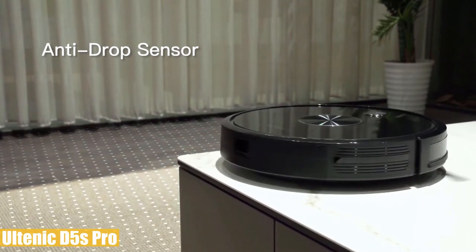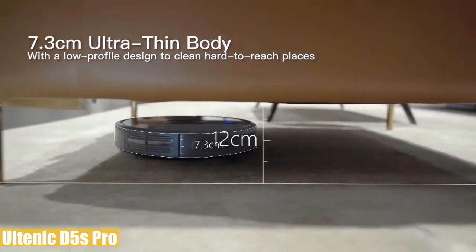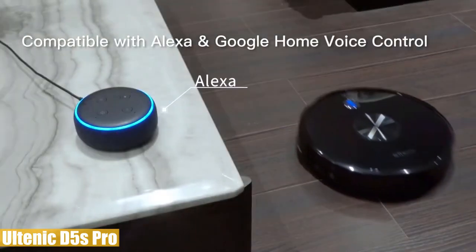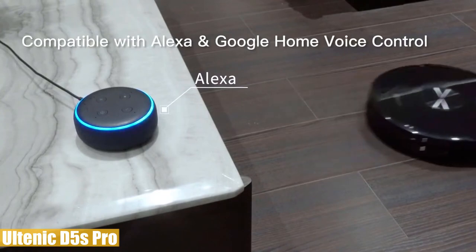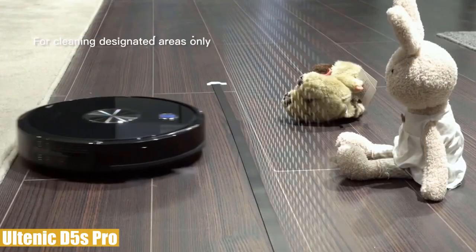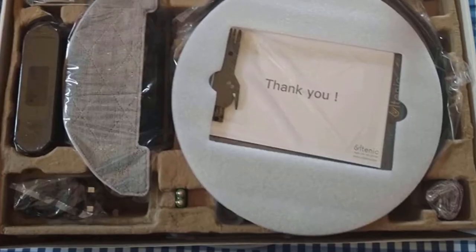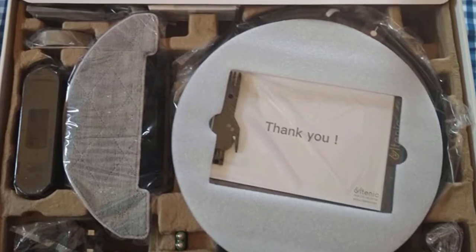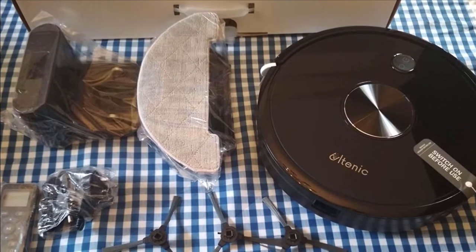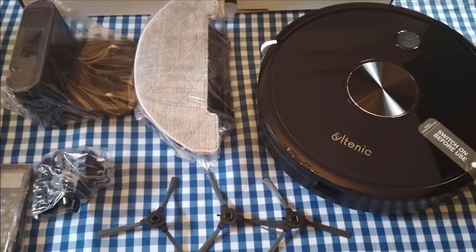It features ultra carpet boost suction mode for up to 3000 pascals for deeper cleaning. In addition to a remote control, you can connect it to Wi-Fi to control and schedule via the Altenic app, and it supports voice control via Google Home and Alexa. Cleaning modes include auto, spot cleaning, edge cleaning, and more. You can also set no-go zones with boundary strips. Besides a two-year warranty extendable up to five years, it comes with cleaning brush, remote control, charging base, extra side brush, two HEPA filter sets, boundary strip, power adapter, water tank, and mop.